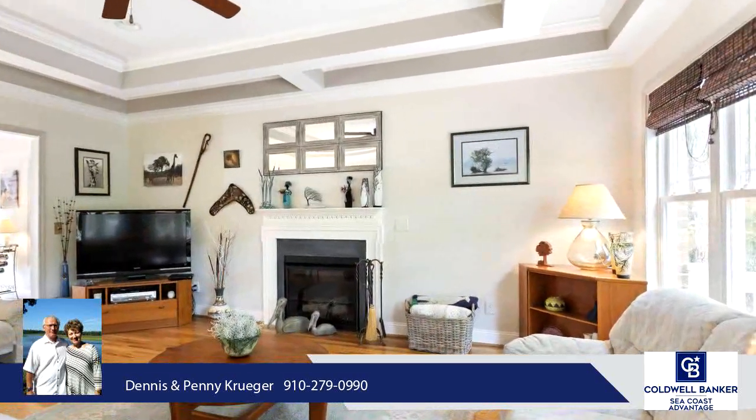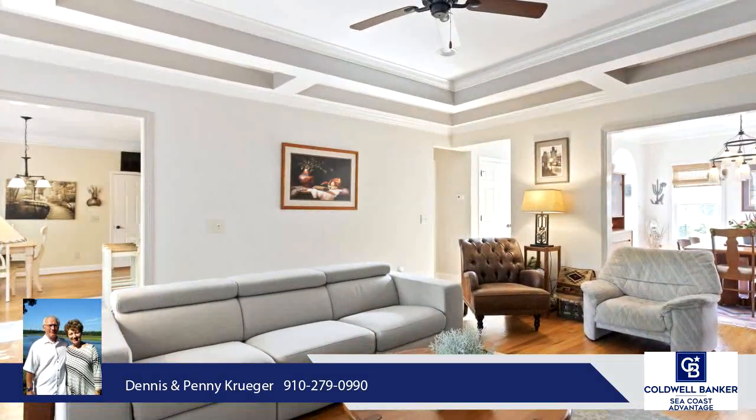Enjoy the quiet solitude of the large screen porch with tiled floor, and deck overlooking nature.